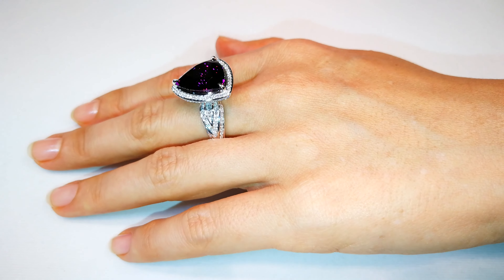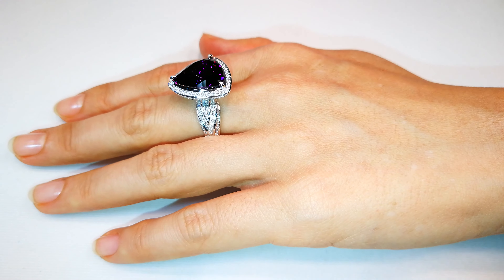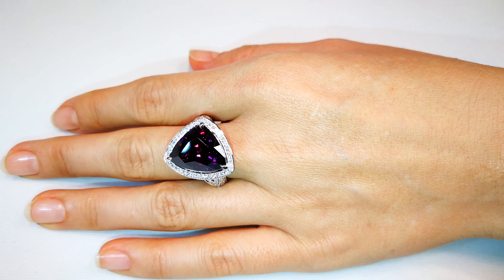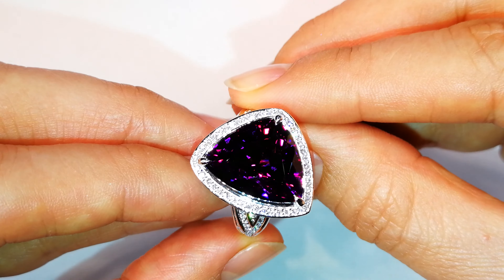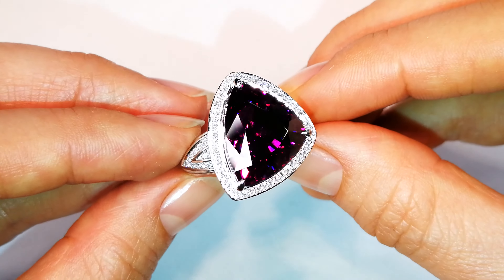A lot of magenta garnets are reddish purple. This is blue. This is a whole different species. This makes it one of the rarest geological phenomena on record, and it really belongs in the collection of the person who wants one of the largest and best blue garnets on record globally.